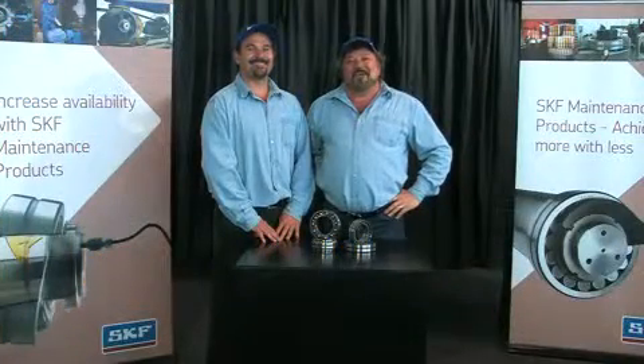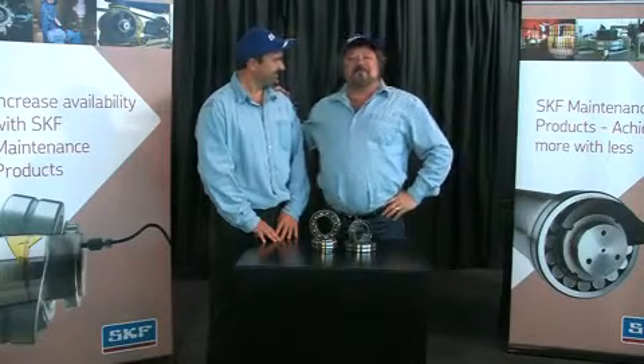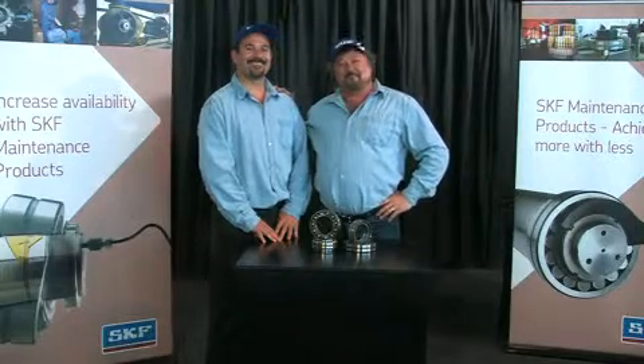Welcome to Keep On Rolling, your SKF Bearing Maintenance Show. I'm Michael Richard, and this is Andre, and we are your SKF Maintenance Men. In this special edition of Keep On Rolling, we'll be looking at what's hot and what's new. And today, we're going to introduce you to a modern detection device that makes sure that working conditions are safe.